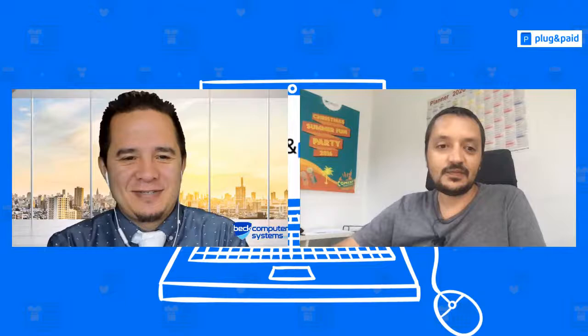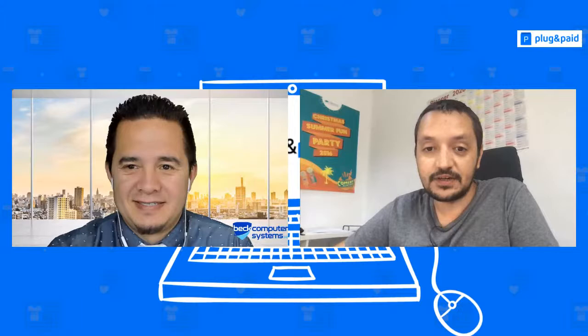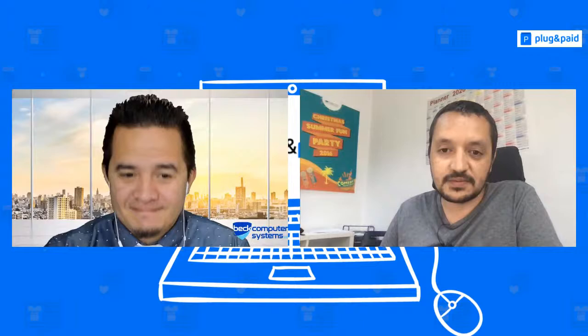Emmy introduces Gordon from Landflow as a special guest. As part of this partnership, Plug and Paid has prepared a valuable way for merchants to grow their business. US and Canada users are now officially able to get funding for their company from within the Plug and Paid interface. Gordon is here to explain what's possible.